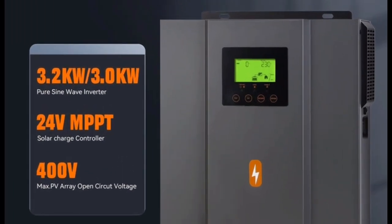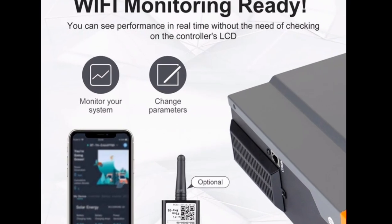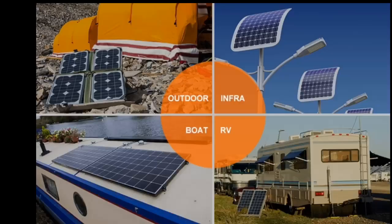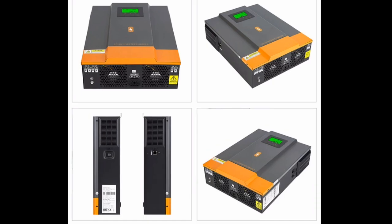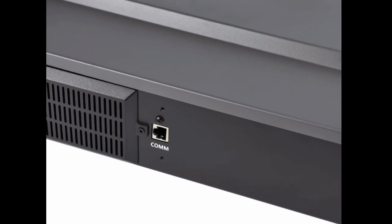Here are three reasons why you should choose the Palmister Hybrid Solar Inverter. Reason 1: High Efficiency. The Palmister Hybrid Solar Inverter is highly efficient, with an efficiency of up to 96%. This means that it converts more of the solar energy that it receives into usable electricity.